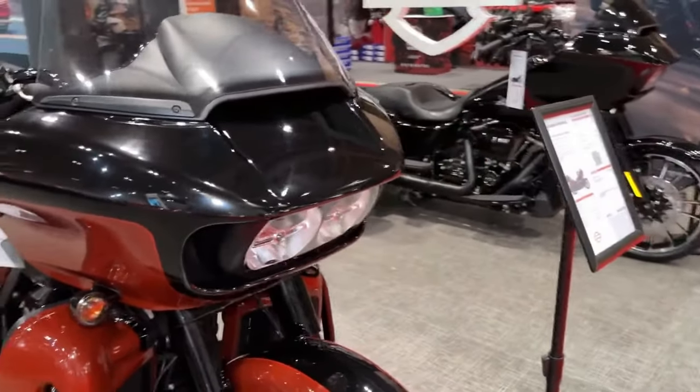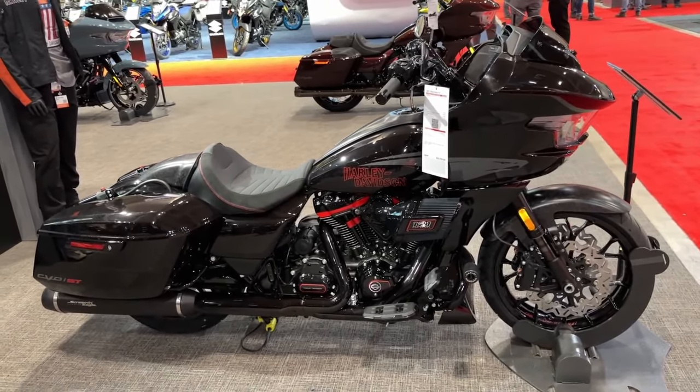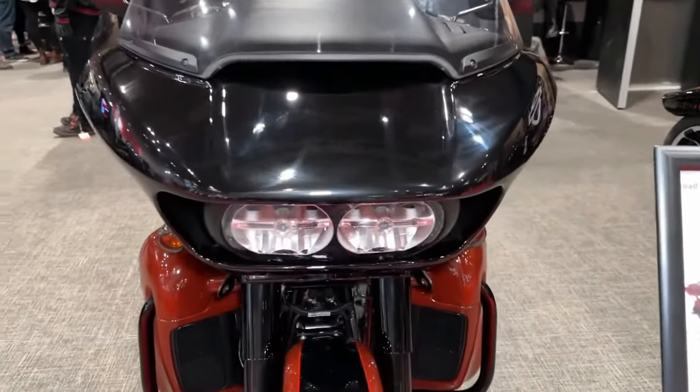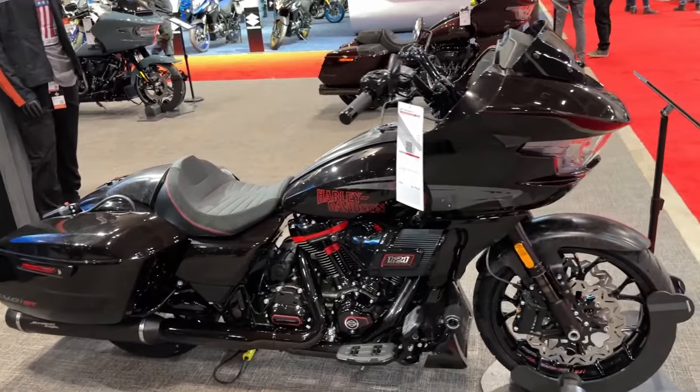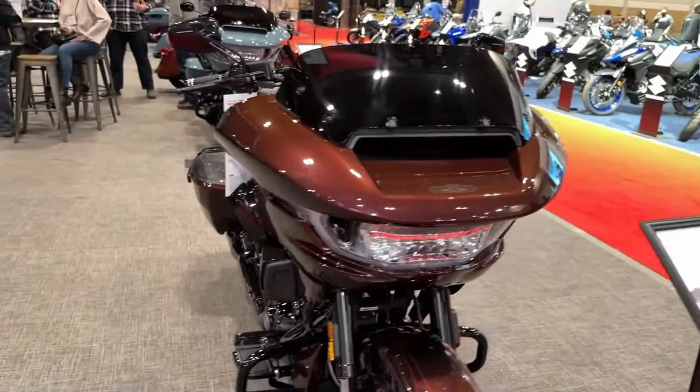The 2024 Harley-Davidson CVO Road Glide is a testament to the company's dedication to crafting motorcycles that exude power, performance, and style. With its distinctive design and cutting-edge technology, this bike continues to captivate riders around the world.